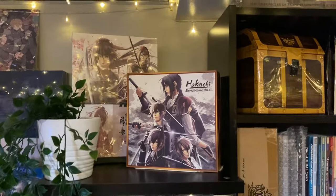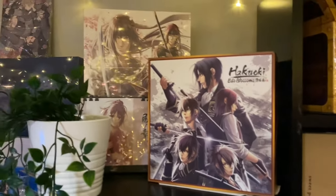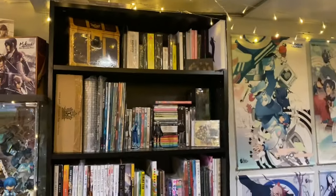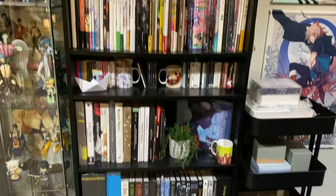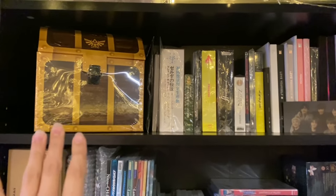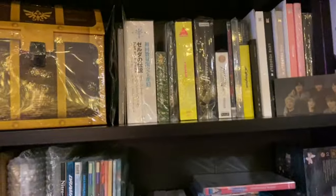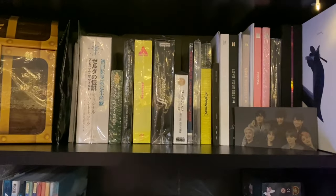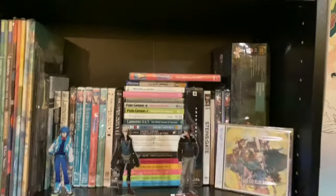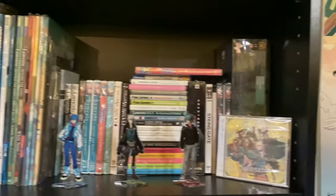We have some Hakuoki PS Vita special editions for Edo Blossoms and Kyoto Winds, and then I have this big shelf. We have a collection of the Legend of Zelda mangas released here in North America, some soundtracks for video games and movies, and then I have my BTS collection in the corner. This photo is also from a friend. This is kind of my Nitro Plus Chiral shelf.